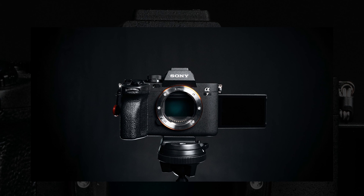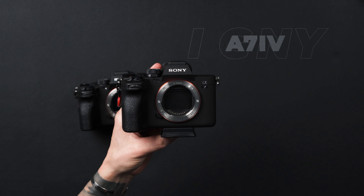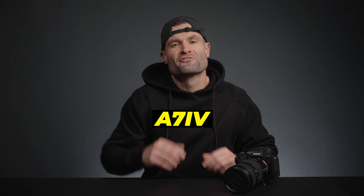So you're trying to decide if you should get the a7IV. I ended up making an unpopular decision, swapping out of the Sony a7S III for the a7IV about a year ago. I used it a ton and I see it being my main camera in 2023. The a7IV is an incredible offering, to say the least.